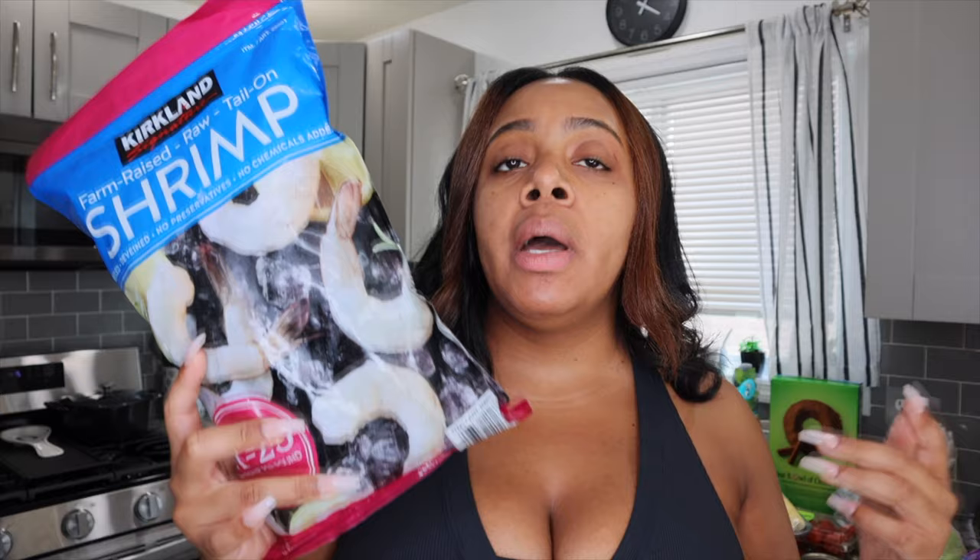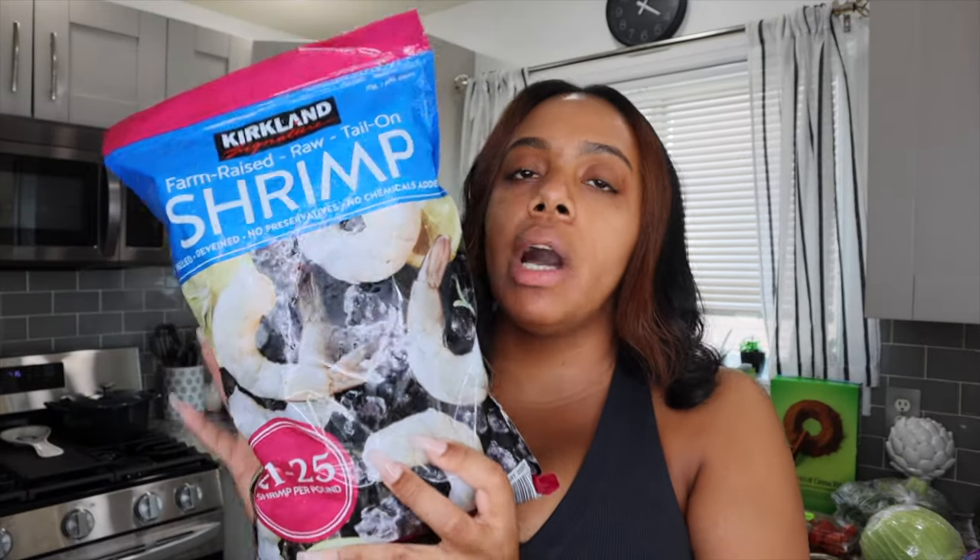The next item I always pick up is this Kirkland brand frozen shrimp. Frozen seafood can be taboo — a lot of people prefer fresh — but I've never had an issue with this. This is the 21 to 25 shrimp per pound option; there are also larger and smaller shrimp options available. It is raw, peeled, and deveined — though I clean them again anyway. It comes ready to make and retails for about $15 for two pounds of frozen shrimp.